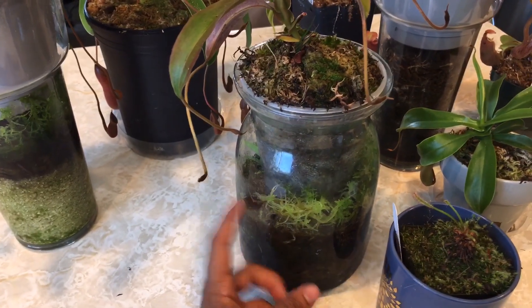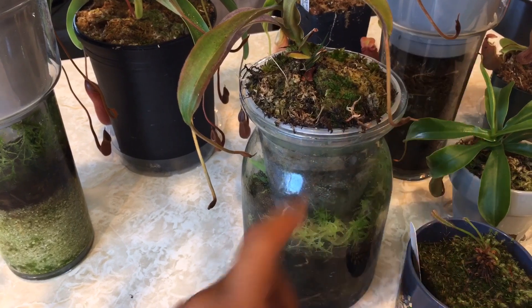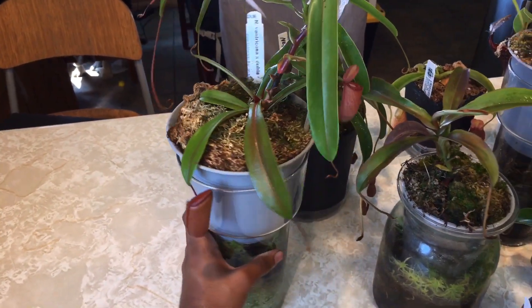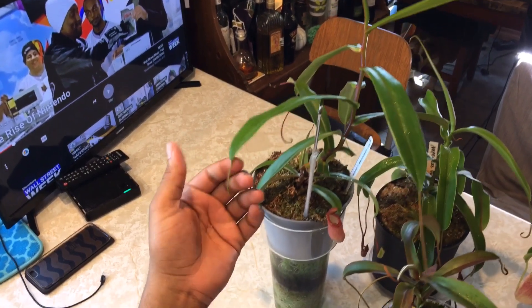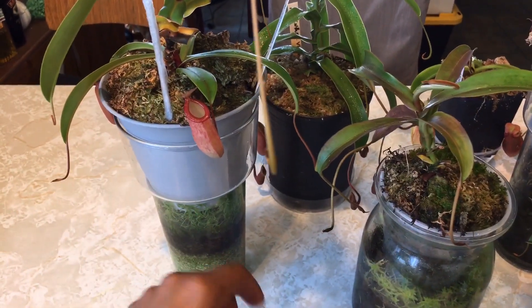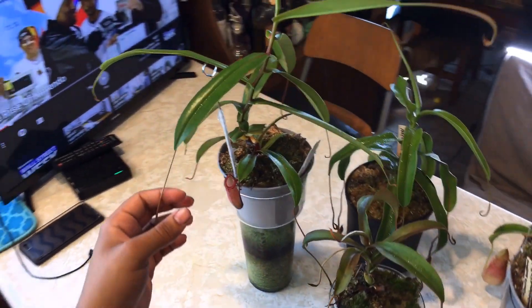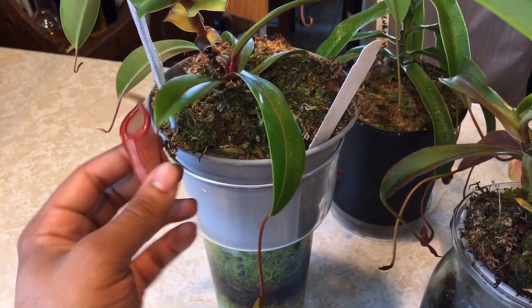If you guys want to watch the video on how I built these, I'll put a link in the description. Okay, now we'll look at one of my favorite Nepenthes of all time — this is Nepenthes Ventricosa cross Dubia. It has a very long vine; I thought about taking cuttings but I'll see if it flowers first. I had an upper pitcher that was about hand-sized — it's actually in the first video I ever recorded for YouTube. Since then it started vining out and gave me a basal, and this is actually my first time ever seeing a lower pitcher on it. I love the red on it.